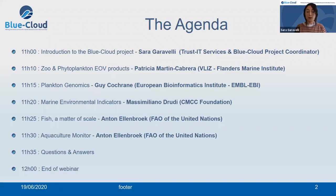Before zooming into the demonstrators, I will start the webinar giving you a short overview of the Blue Cloud project.